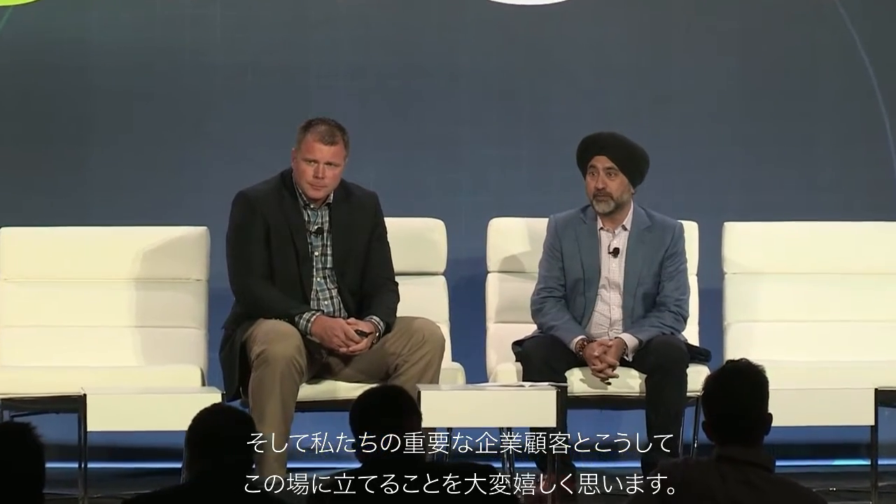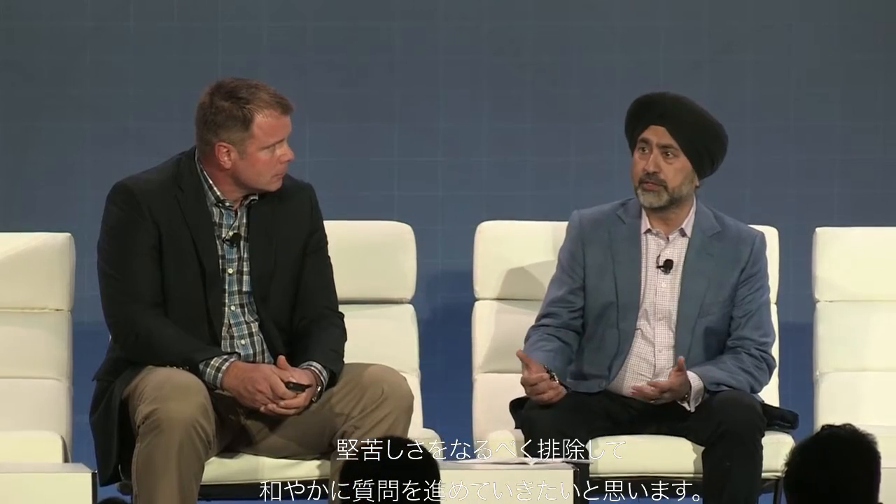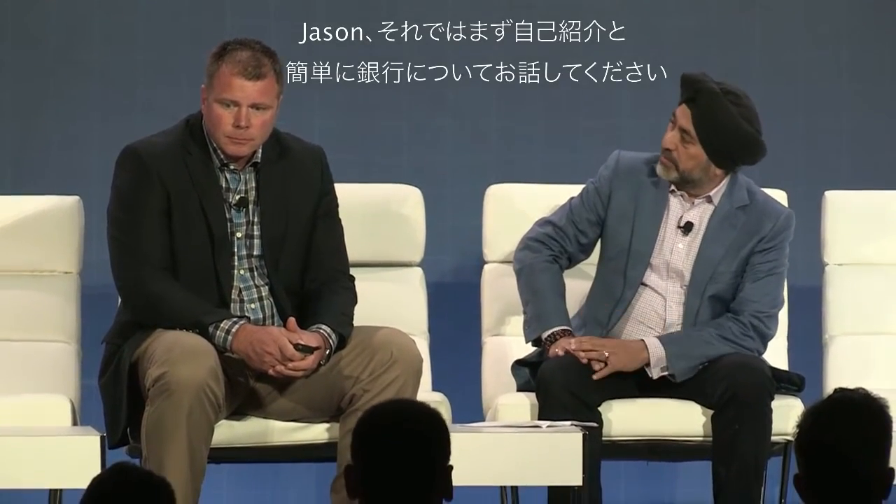Good afternoon and welcome to the session. I've been at Versa for about a year and it's been a great journey. It's wonderful to be here finally speaking with one of our marquee enterprise customers, Jason Abfalter from Capital One, who will be sharing his views. We're going to do a fireside chat — keep it informal — and we'll be available afterwards to answer any questions. So Jason, maybe you can introduce yourself and a little bit about the bank.